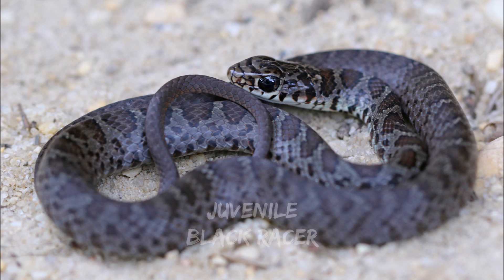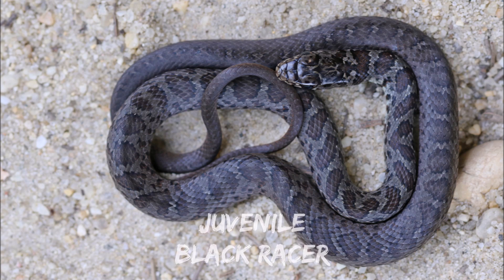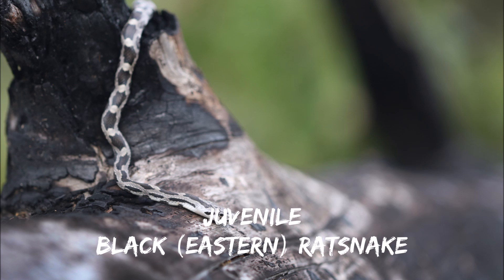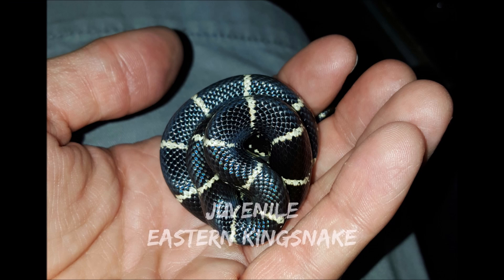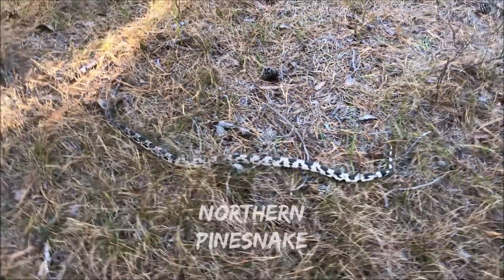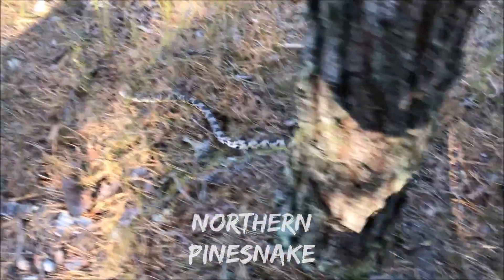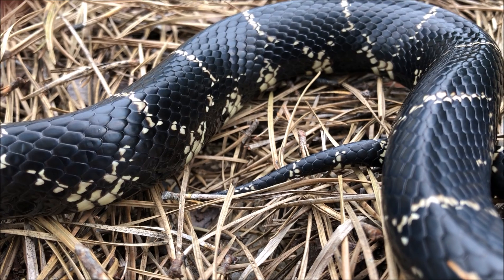Fact number three: confusing species. Juvenile northern black racers and eastern rat snakes appear somewhat similar to juvenile eastern kingsnakes, but they have dark blotches on a gray background and a divided anal plate. I don't expect non-snake enthusiasts to go checking anal plates, so just check out my pictures for differences. In southern Jersey, people sometimes confuse eastern kingsnakes with northern pine snakes, but northern pine snakes have sharply keeled scales whereas eastern kingsnakes have smooth, shiny scales.